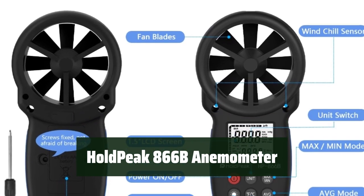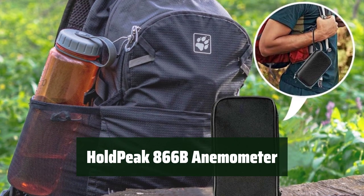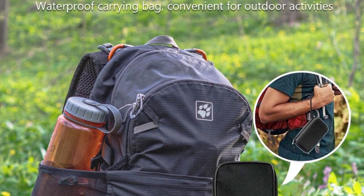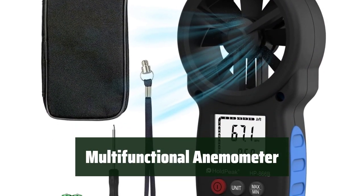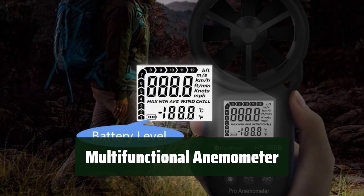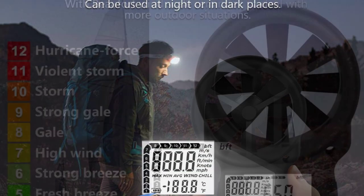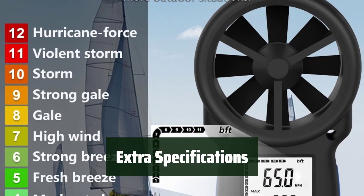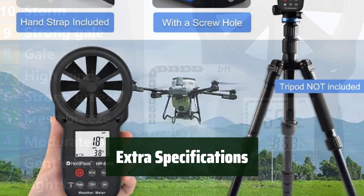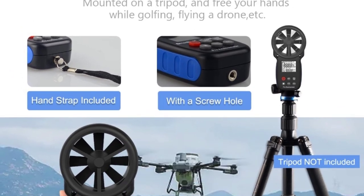Number 5. Get accurate and steady wind speed measurement with the HOLDPEAK 866B anemometer. It's an essential tool for analyzing critical environment conditions during bad weather. Measure wind speed, temperature, and wind chill all in one LCD display. The HOLDPEAK 866B has extra specifications such as the ability to adjust CF temperature and record and recall max, min, and average current functions. It's more than just a wind speed gauge.